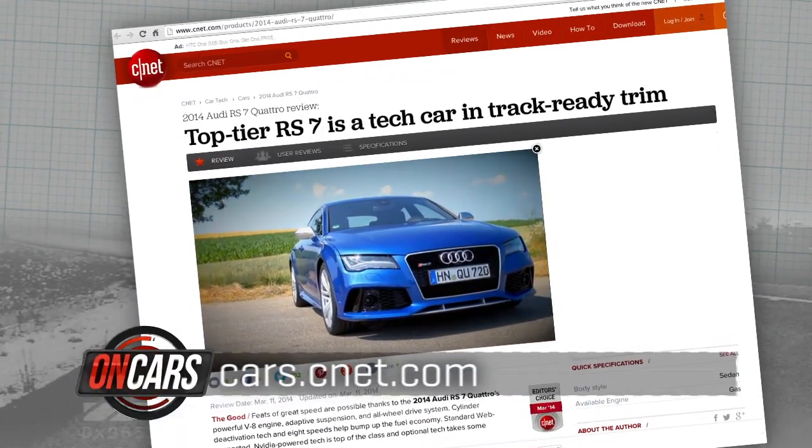Full review on that Audi RS7 awaits you right now at cars.cnet.com. Do a favor for the front end of your car and the back end of the guy you're about to rear-end — get a little better and more disciplined about follow distance, or adopt some of the technologies that will handle it for you. These are both of interest to the smarter driver.